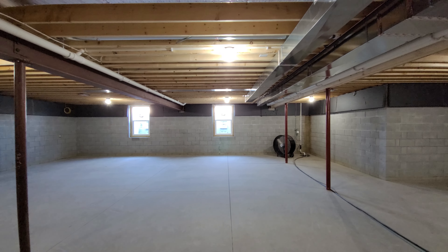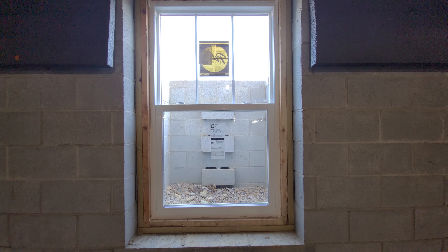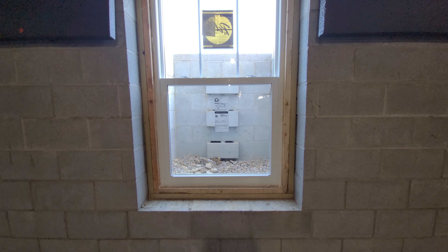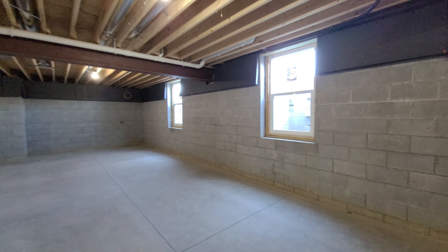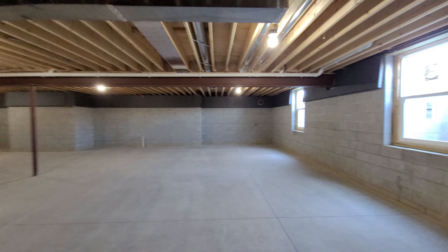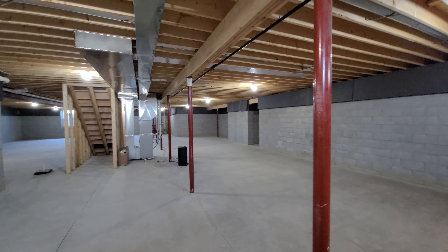Heading down into the basement, you'll notice that a steel beam replaces a wood beam on the nearest point of the home, which will eliminate a lot of the posts coming down into the concrete. A 13-course basement with 10-inch block replaced the included 12-course, and two egress windows have been added, both on the side under the secondary bedrooms.